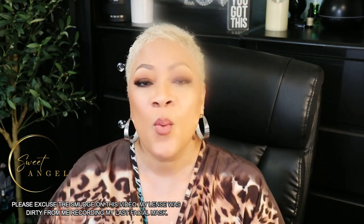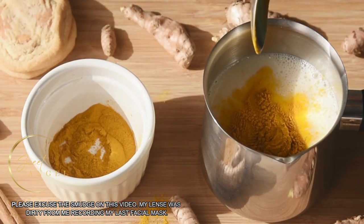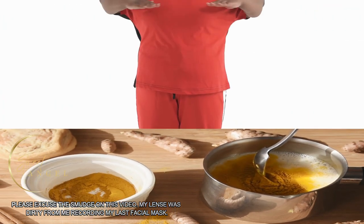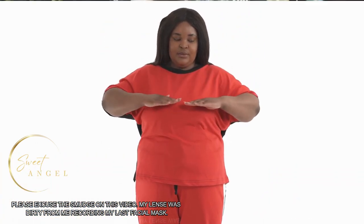Number six — wear loose clothing. Tight clothing can cause friction and irritation, which can lead to darkening of the skin. Wear loose clothing to allow the skin to breathe and prevent further darkening.